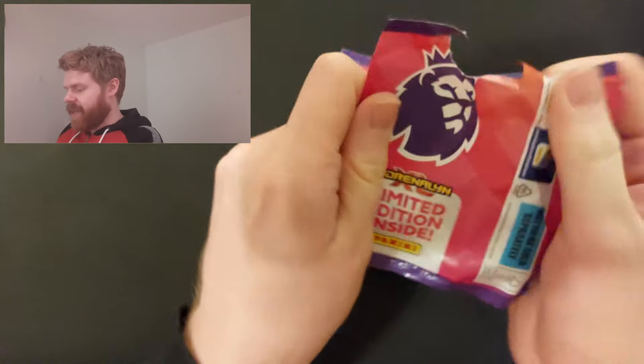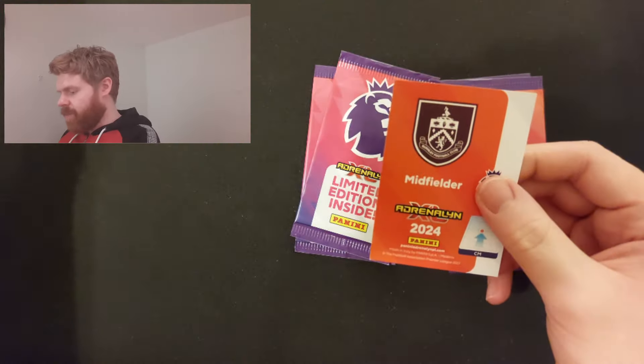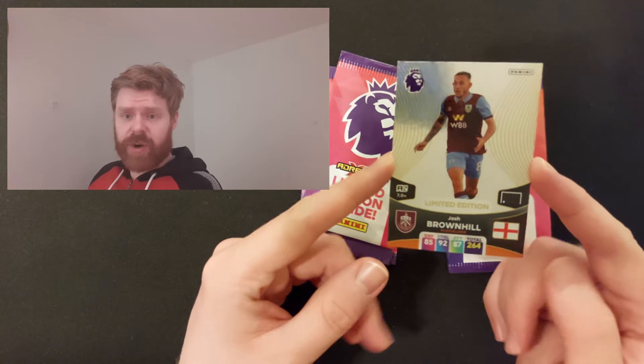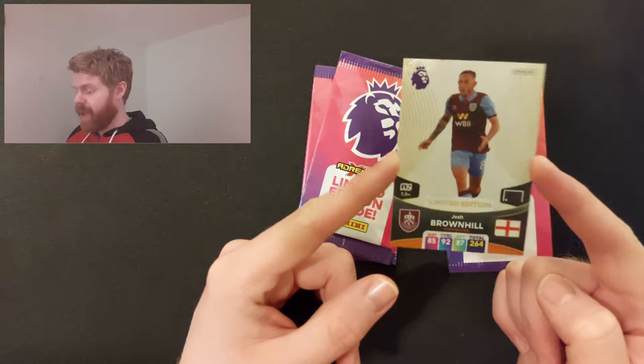On to our next limited edition, which is a Burnley midfielder - Josh Brownhill. He doesn't have one, I'm pretty sure. But there he is - Josh Brownhill, basic limited edition.